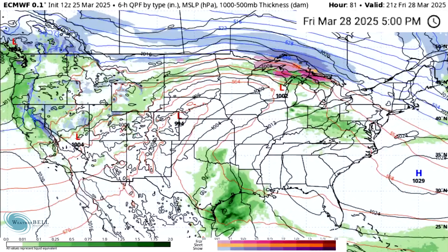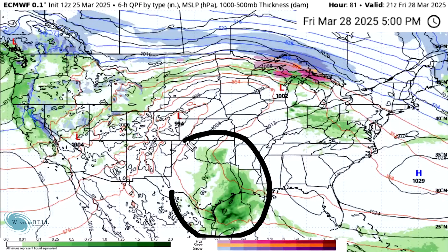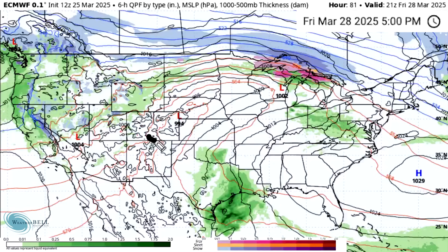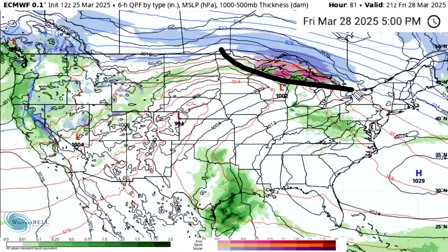By Friday afternoon the 28th, this storm has basically moved onshore with snowfall throughout a lot of the mountains in the west and rainfall for many different states. We continue to see thunderstorm activity in the deep south — Texas, Oklahoma, Louisiana — and we have a couple of areas of low pressure throughout the central plains into the upper Midwest, causing some snowfall near the Canadian border. Some ice is perhaps possible for the upper peninsula of Michigan and parts of Wisconsin and Minnesota, though nothing too crazy.